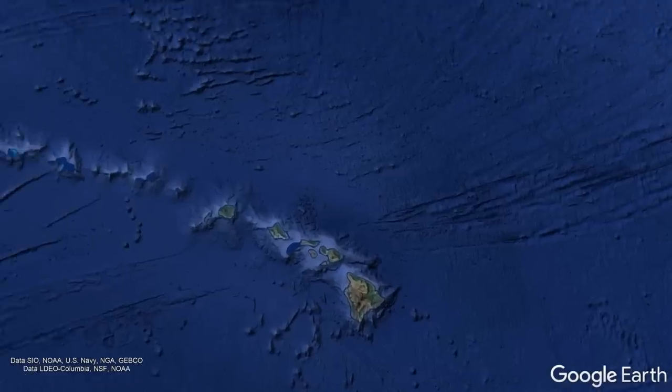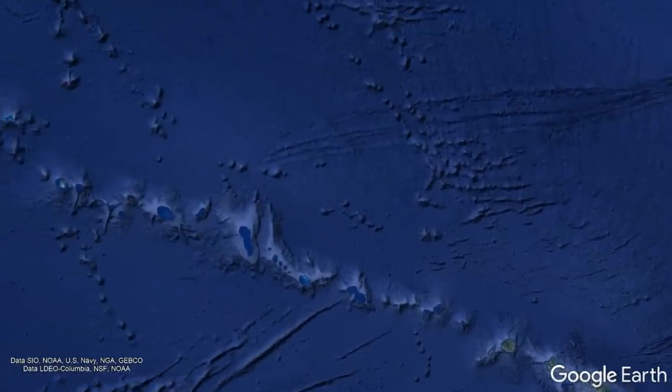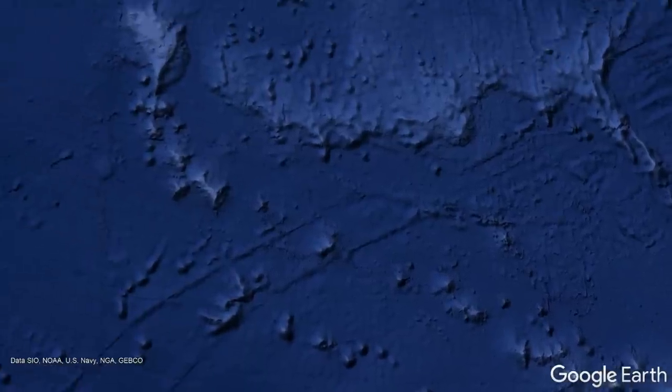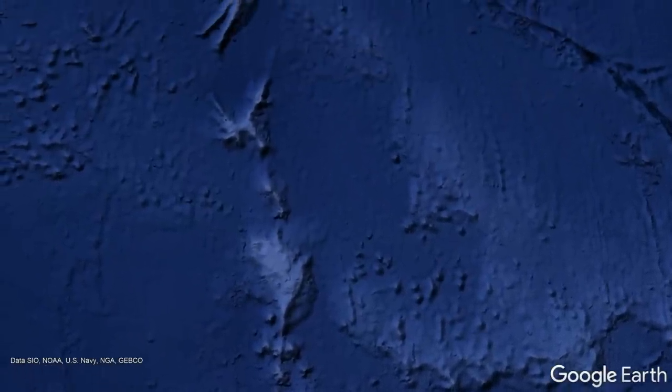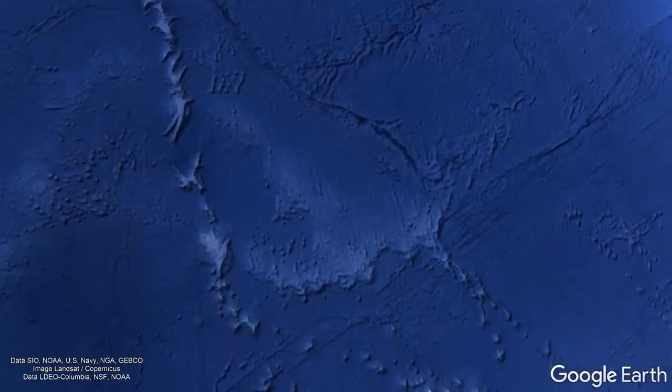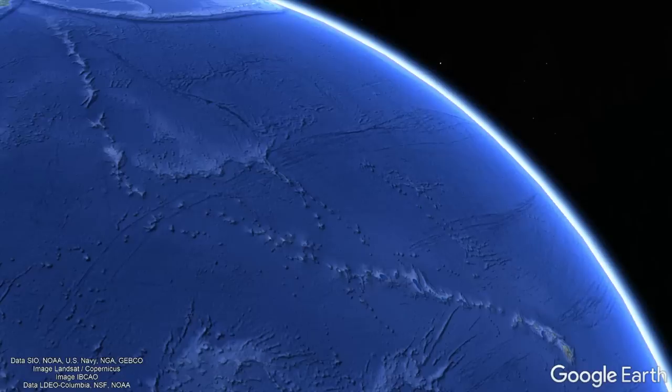Yet, as we go back to 47 million years ago in this chain, we can see evidence of something quite peculiar. The Hawaiian-Emperor seamount chain suddenly turns abruptly northwards, meaning that it retained a southward motion from 82 to 48 million years ago. So, what exactly caused the hotspot chain to suddenly bend?